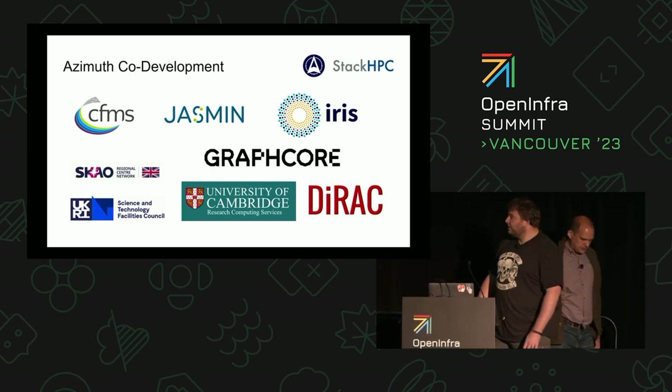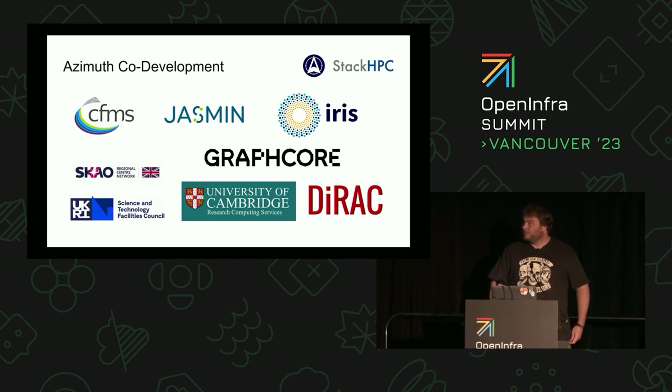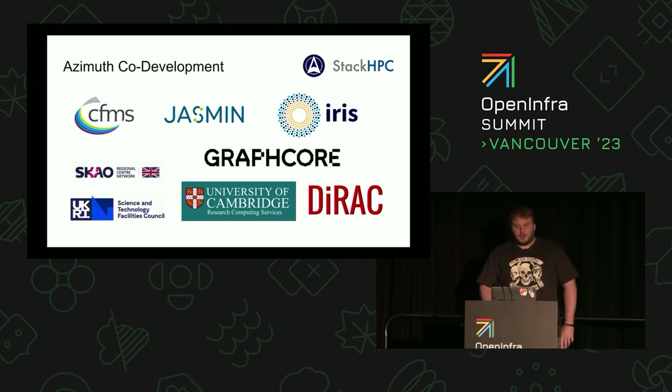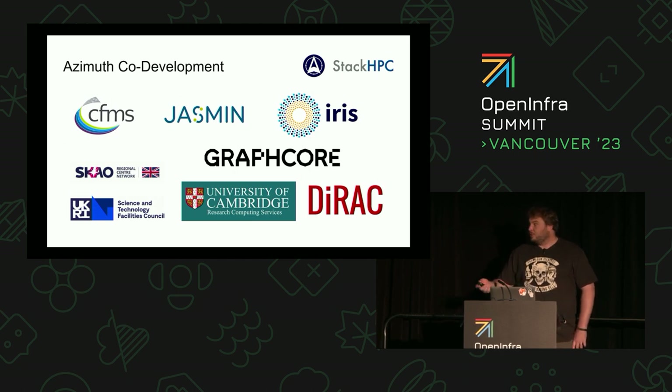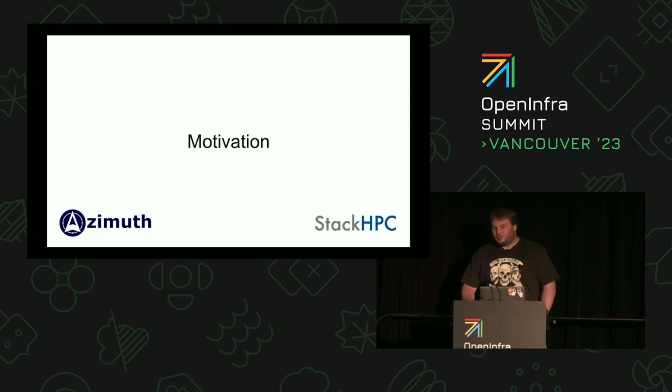I was the original developer of the Jasmine cloud portal, which was the precursor to Azimuth. I moved from Jasmine to StackHPC a couple of years ago, and we've carried on developing with all these people and others. We really wanted to talk about why we're doing this.